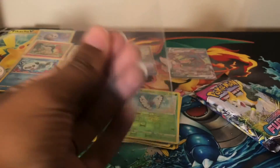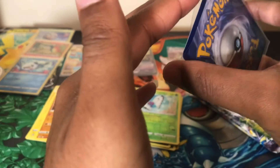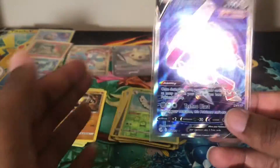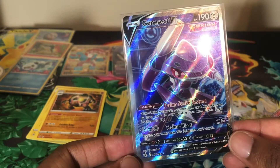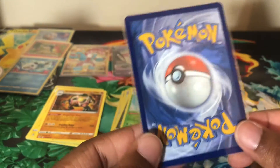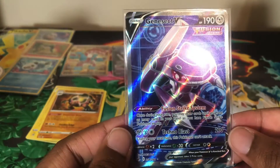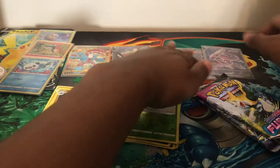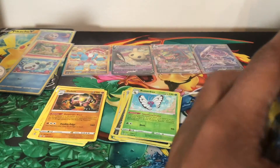We also have a Genesect V — that is a very pretty card! Genesect is one of the cards people look for in Fusion Strike, though the most sought-after version is the alternate art where he looks like he's break dancing. But this is beautiful and doesn't seem to be off-centered. These are the moments I love — I love showing cards to friends who are interested.